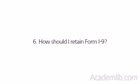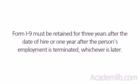How should I retain Form I-9? Form I-9 must be retained for three years after the date of hire or one year after the person's employment is terminated, whichever is later.